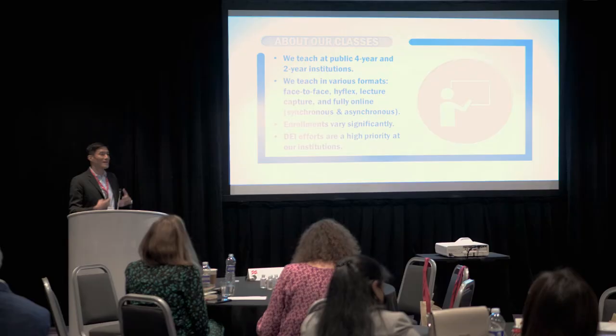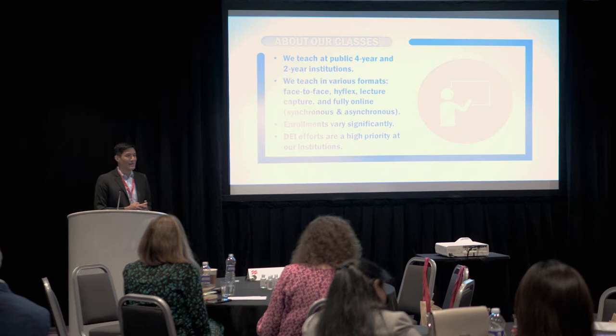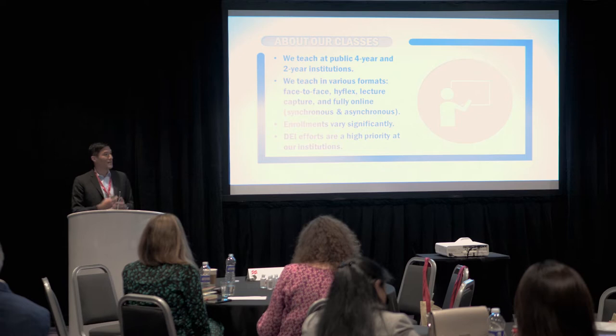In some instances, we've taken what we do in our large auditorium classes at our four-year schools and brought those techniques to the community college. But more often than not, it's our experiences working with the two-year students and how that has informed us in changing the way we approach our larger classes at our four-year universities. This presentation is a summary of what we believe are our five biggest lessons learned teaching at both types of institutions.